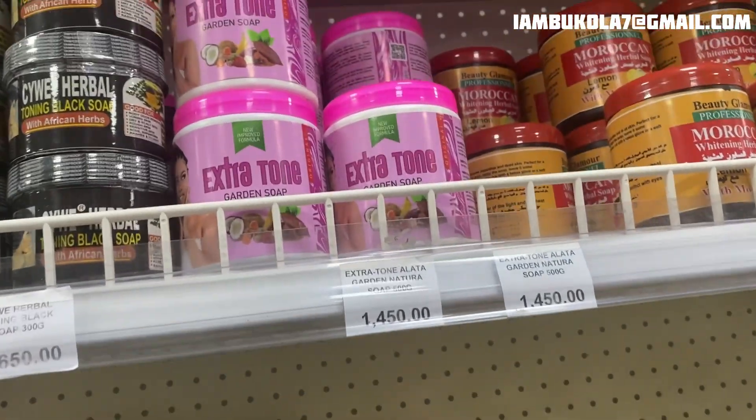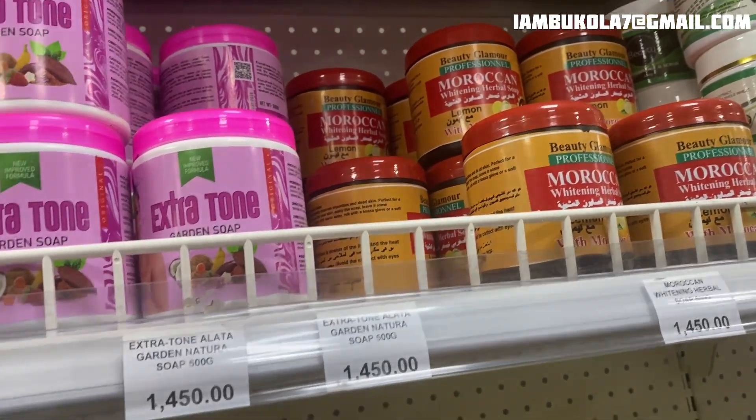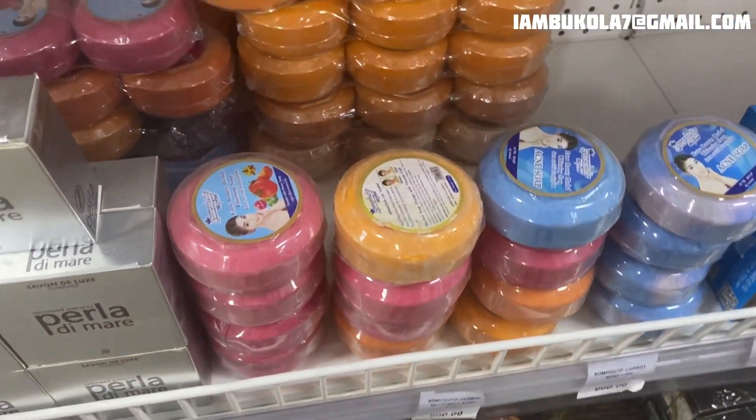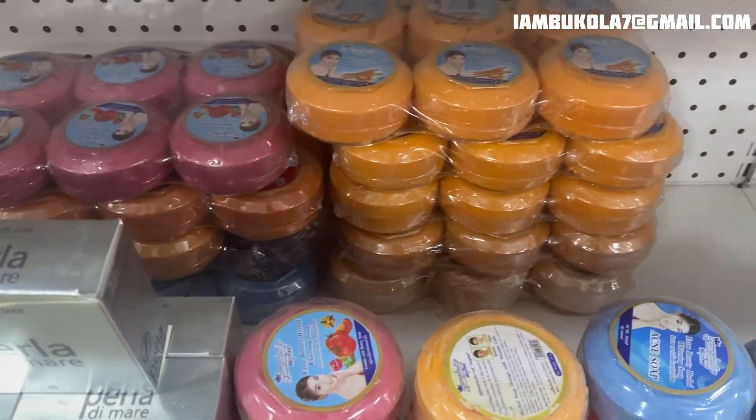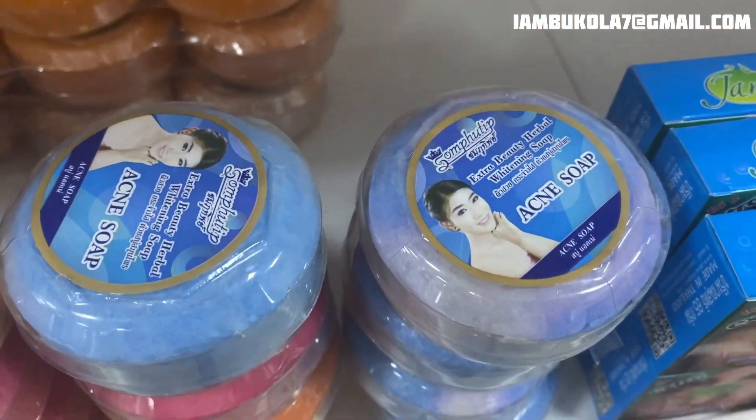A few months ago I made a video talking about products you can get with 10,000 naira. I tried to do the same thing again for a skincare routine for someone with 10,000 naira, but it was very difficult — I ended up with a headache. So in today's video, I'm going to be talking to someone who has 20,000 naira and doesn't know what product to get for their skin, for both their face and body.